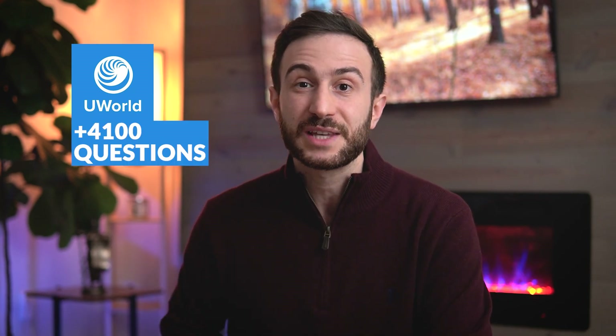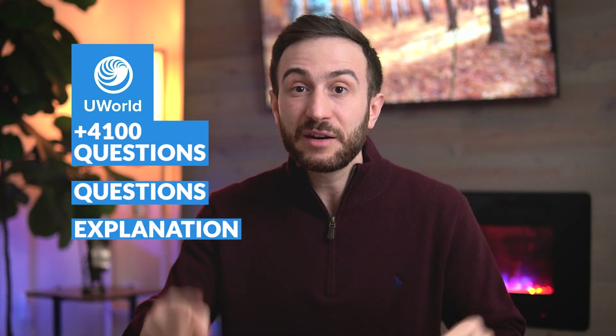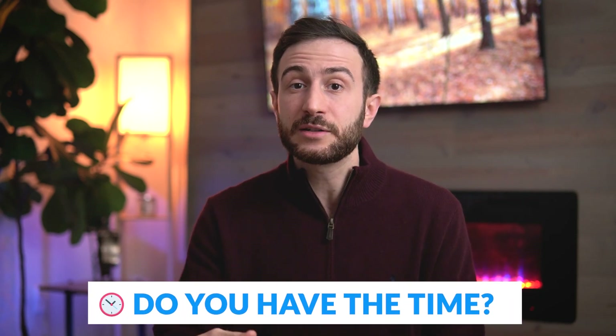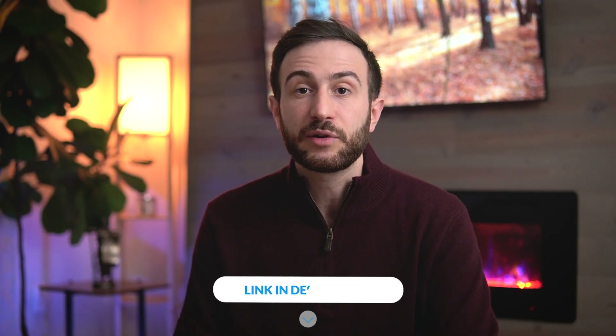UWorld now has around 4,100 questions. Imagine having to study the questions, study the explanations, and review notes from 4,100 questions — consider the amount of time that takes. You have to ask yourself: do you have time to master more than one or two question banks? In most cases, no, because you also have to do U.S. clinical experience, research, get good grades in school, and volunteering. So I always recommend focusing on one or two resources and mastering them. I have a detailed blog on the best resources for Step 2 CK — the link is in the description below.